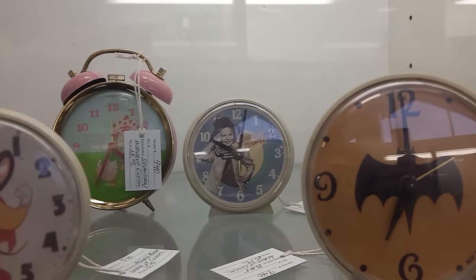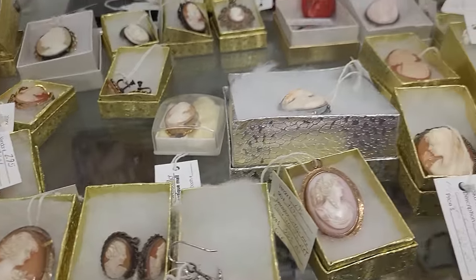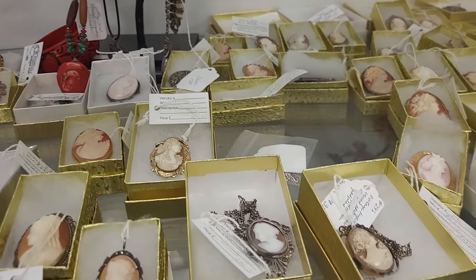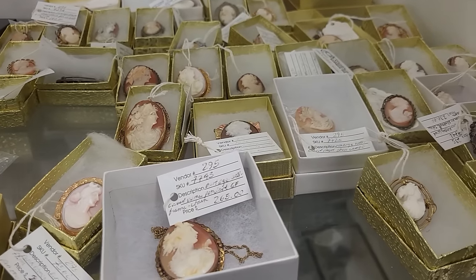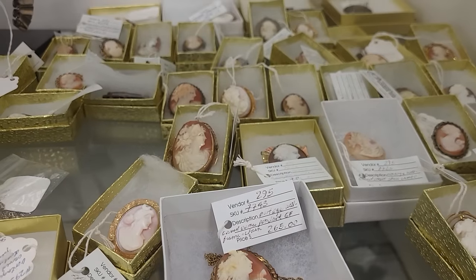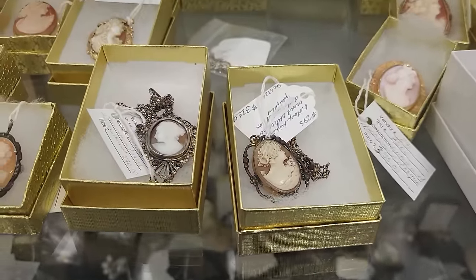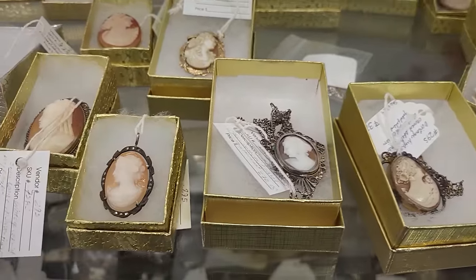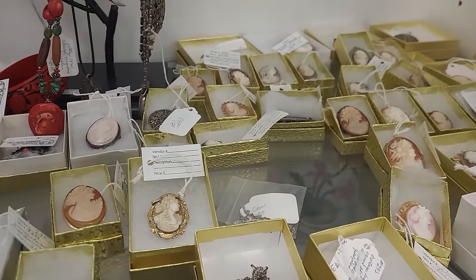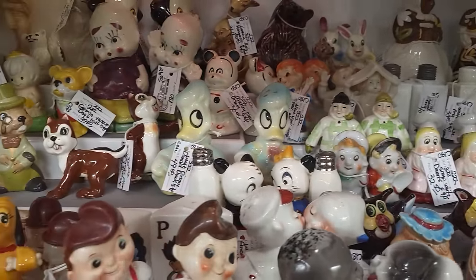Look at all of these cameos — these are much older cameos in here. There's one vendor we see that sets up in Utica, Michigan that has a much smaller collection of these. The prices are kind of all over the place — the one in front here is $265, $325 on that one — look at the setting it's in, that's really pretty. $270 on the one next to it. These are gorgeous, so many fun little faces peeking out!